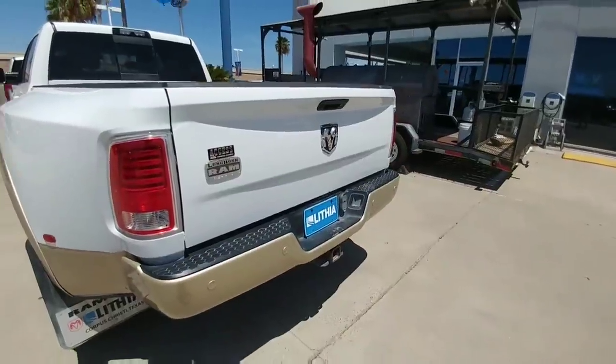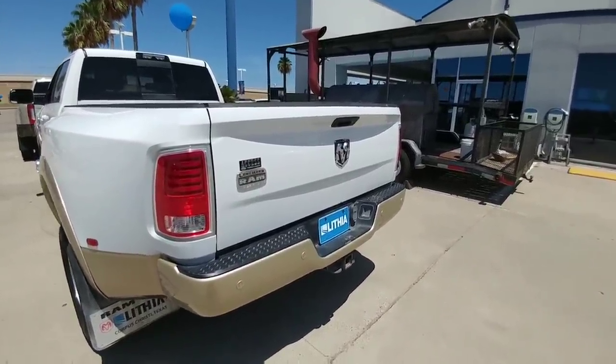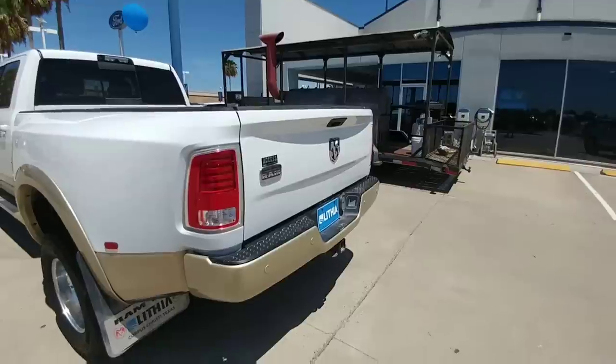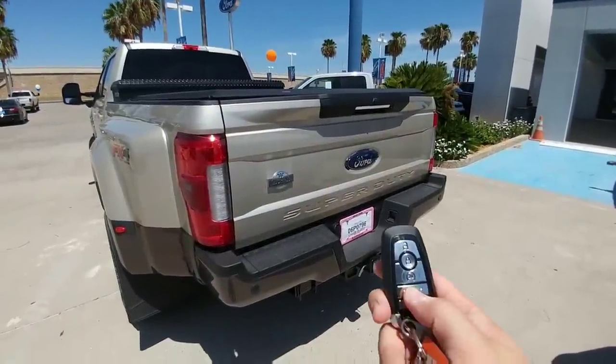Even on their highest-end Ram trucks, a soft slow-opening tailgate is still optional. The tailgate is assisted going up so it doesn't feel heavy, but if you pull the handle it slams down. Whereas on the Ford, not only is it assisted, but it's actually remote-controlled.